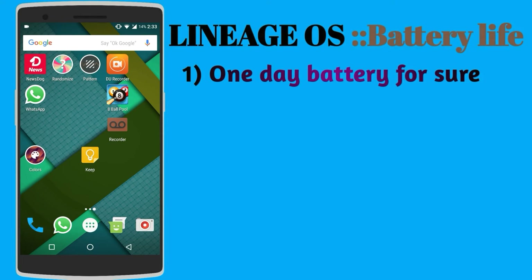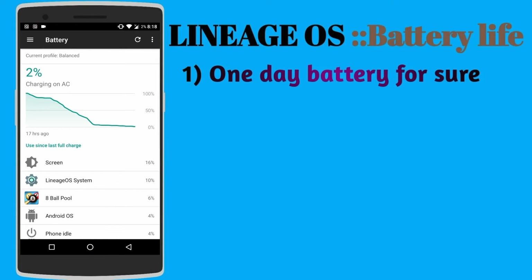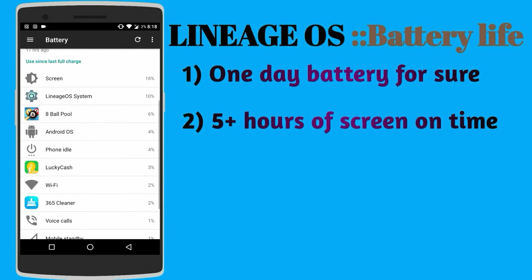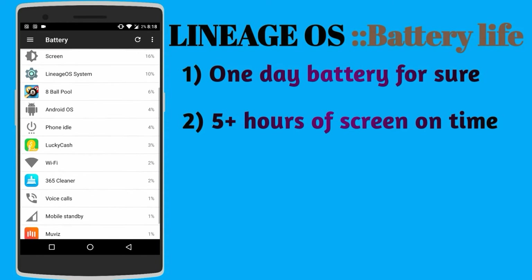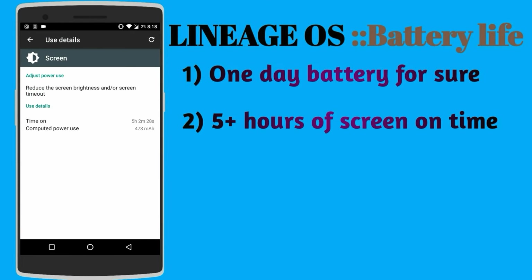With this OS you will definitely be getting a day's battery without any doubt. As you can see here, the screen is using most of the battery and Lineage OS is next in the list. I got about 5 hours of screen-on time with my phone's brightness in auto mode — I was not outside in bright sunlight, so the brightness was around 20-30% — and I still have 2% battery left.